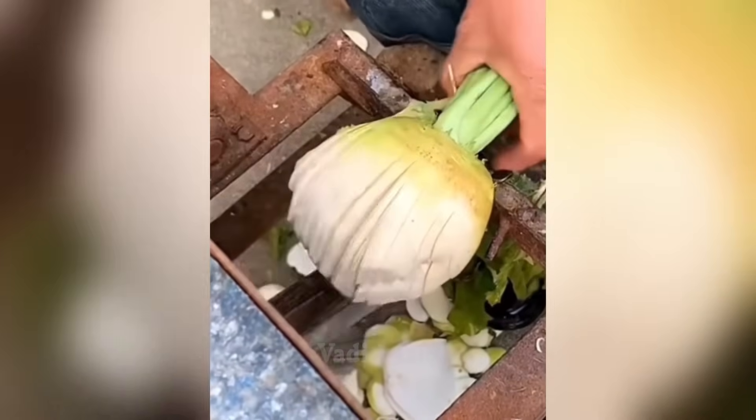This knife allows you to quickly chop vegetables for animals, because many cuts are made at one time.